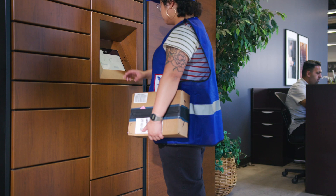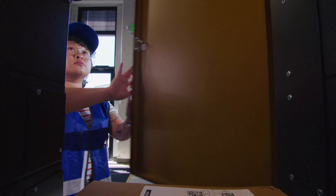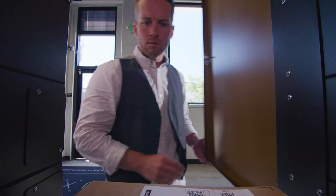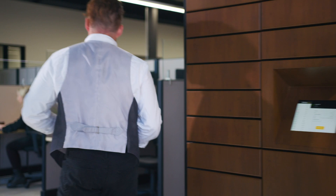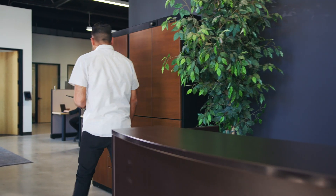Our lockers are specifically designed to help you streamline your package deliveries, mail distribution, asset exchanges and employee storage. With Luxor One, you can easily manage incoming and outgoing packages and mail, all in one secure location. Our lockers also offer a safe and convenient way for co-workers to exchange shared assets like equipment or supplies with minimal contact.